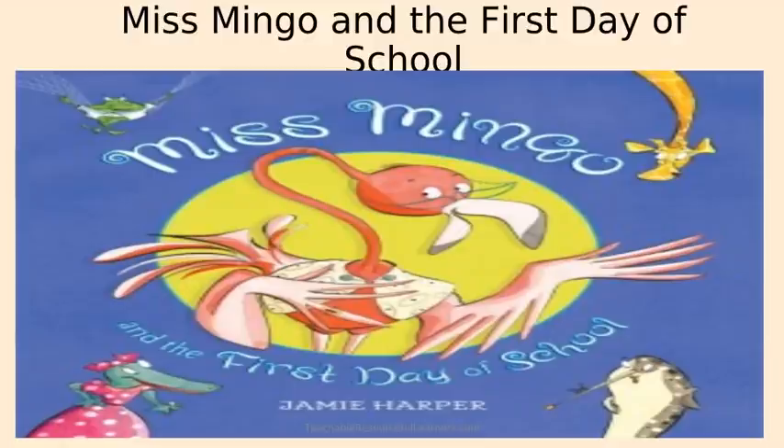The next book is Ms. Mingo and the First Day of School. You can read the book and discuss the narrative elements, complete a story map, design a life cycle poster of the frog in the book, and discuss the uniqueness of each animal. You can also research the weight of each animal and create a chart showing the weight from least to greatest or greatest to least. For kinesthetic learners, you can create one of Ms. Mingo's students using Play-Doh or paper. This will be a good book to use on the first day of school.